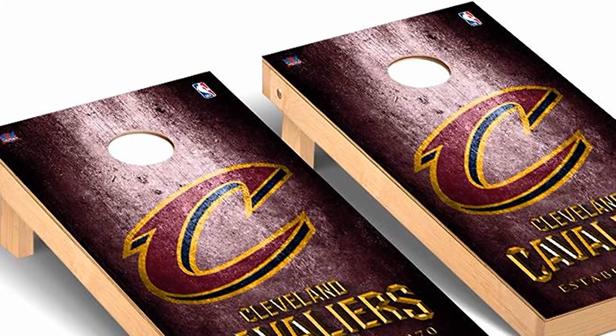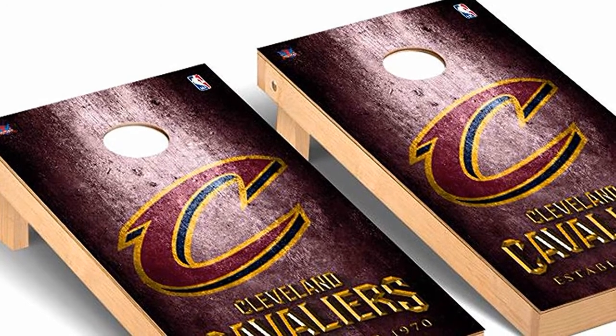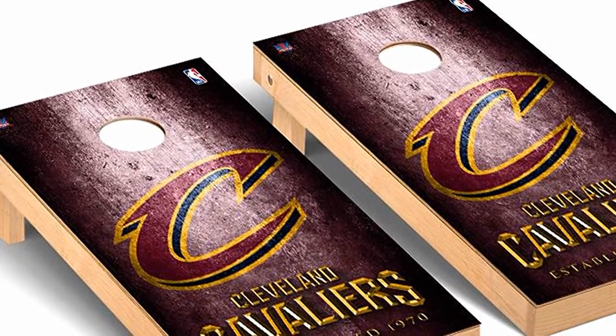Introducing the Cleveland Cavaliers Cornhole Boards by Victory Tailgate. Are you an extreme Cavs fan? If you are, you will want to check out a set of these NBA Cornhole Boards.